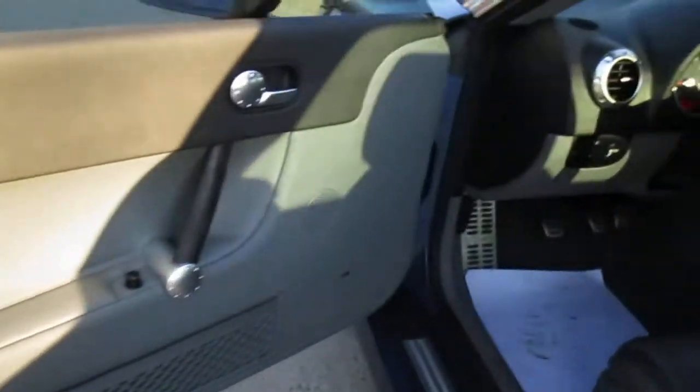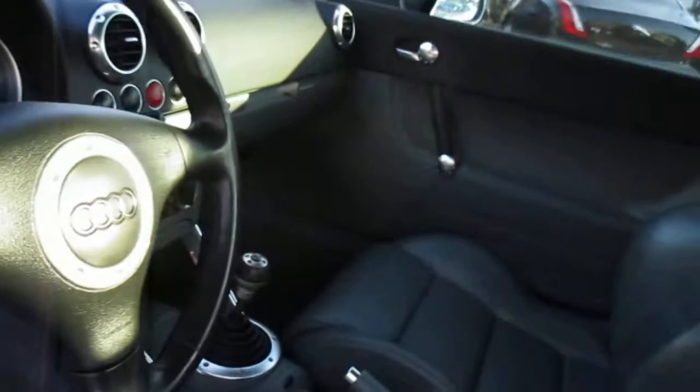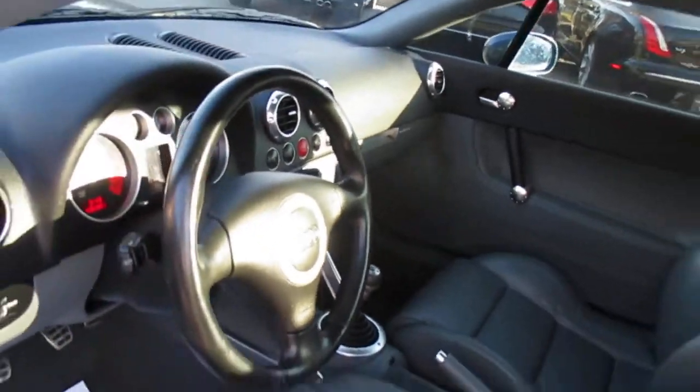Interior is in great shape. All the accessories work properly. There's a little wear on the side bolster but we'll have that taken care of before the car sells. Rear seats are in good shape. It's got about 99,700 miles on it and no lights on the dash.